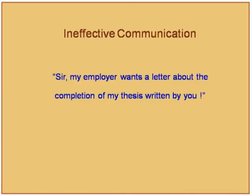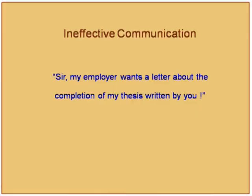An example of ineffective communication: an email from a scholar saying 'my employer wants a letter about the completion of my thesis written by you' — it is not clear whether the thesis was written by me or whether the letter has to be written by me. The problem here is not vocabulary but the arrangement of words. Research has shown that the first time a research scholar writes a paper, it can be reduced to almost one-third of the length by an experienced communicator.